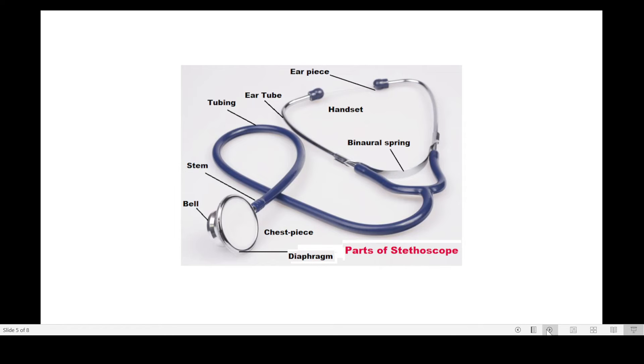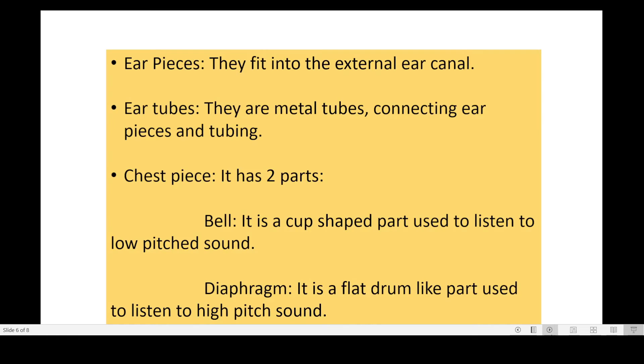Now let us see the details of these parts. Earpieces fit into the external ear canal. Ear tubes are metal tubes connecting the earpieces and tubing. The chest piece has two parts: one is called the bell and the other is called the diaphragm. The bell is a cup-shaped part used to listen to low-pitched sounds, and the diaphragm is a flat drum-like part used to listen to high-pitched sounds.